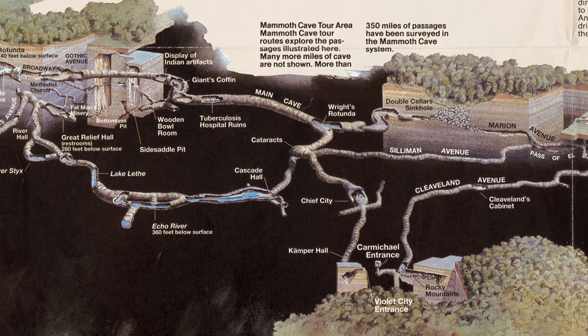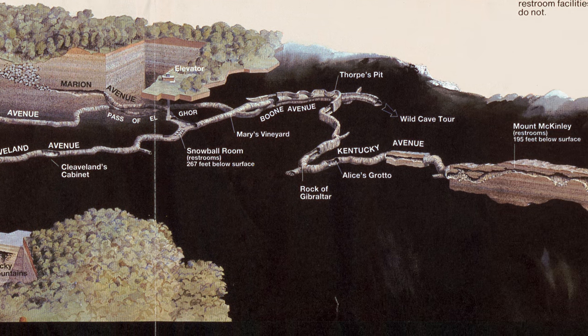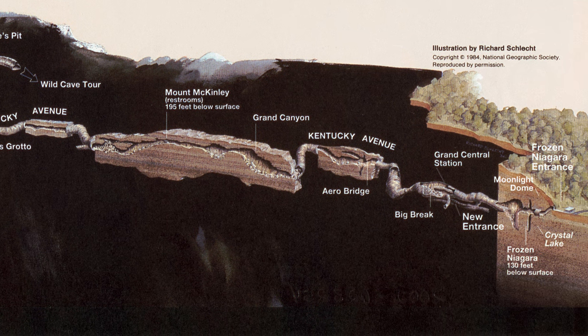Mammoth Cave isn't your typical national park — you can't just wander around everywhere. Here, you need a guided tour to truly experience the cave system, and even then, the available tours only cover a tiny fraction of the full cave system.